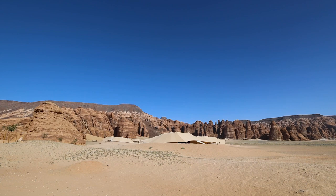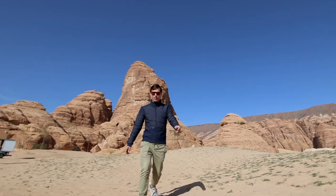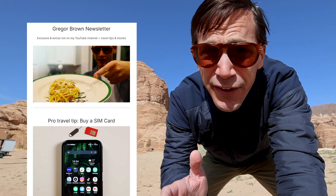Have you signed up for the newsletter yet? It's full of all sorts of travel tips, hacks, and some video content you may not find here on the YouTube channel. There's a link to join in the description below. Visiting AlUla and Hegra is like taking a step back in time — you can experience the rich history and culture of these ancient places in Saudi Arabia.